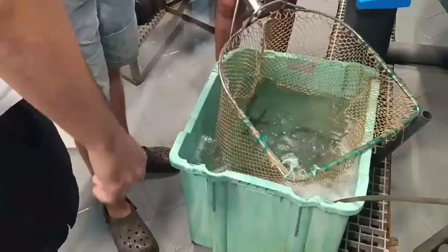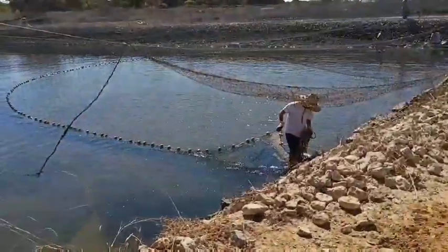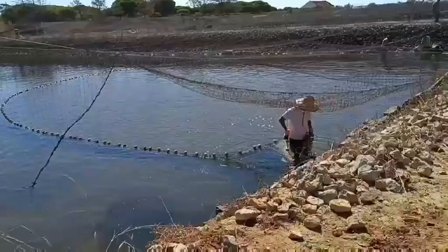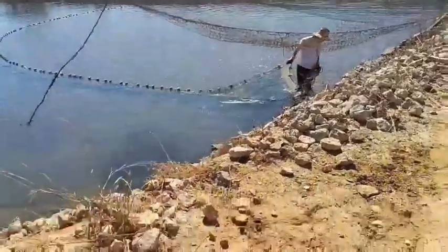During my visit, I had the opportunity to observe and participate in many activities. I participated in the placing of experimental fish for a meagre digestibility trial, and in the sampling and transfer of sea bass, sea bream and Diplodus sargus between other ponds.